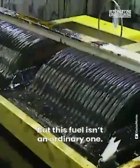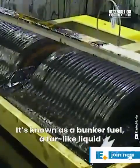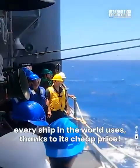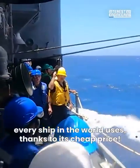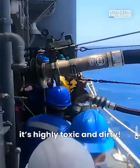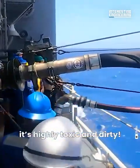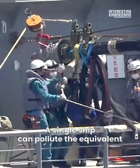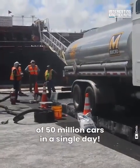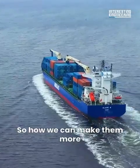But this fuel isn't an ordinary one. It's known as bunker fuel, a tar-like liquid every ship in the world uses thanks to its cheap price. But this price comes with a heavy downside — it's highly toxic and dirty. A single ship can pollute the equivalent of 50 million cars in a single day. So, how can we make them more clean?